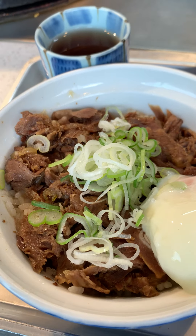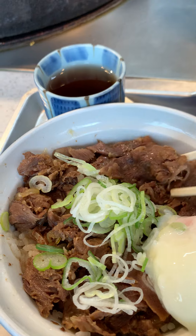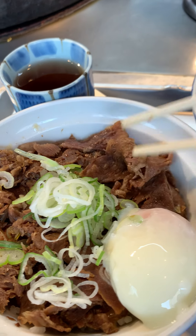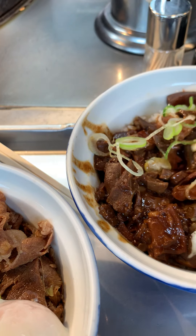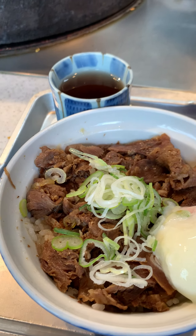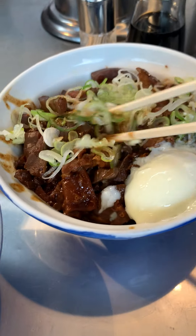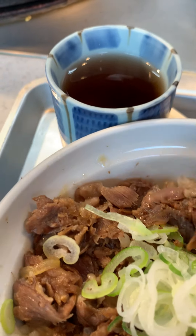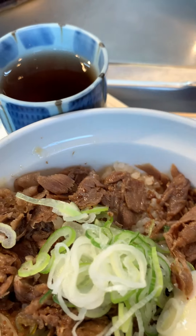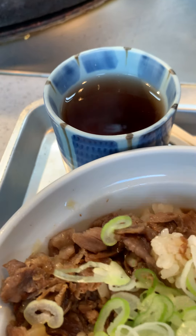Beef bowl! So you have the udon, which is thinly cut beef cooked in sake, mirin, and soy sauce, and then this mitsuni beef bowl, which is more tendon-style. If you're Chinese you probably have something similar like lu rou fan, which is pork-based, but this is beef-based. I got mine with negi green onions and poached eggs. I'm gonna go ahead and give this a try — the beef is super tender and delicious, these guys really know what they're doing.